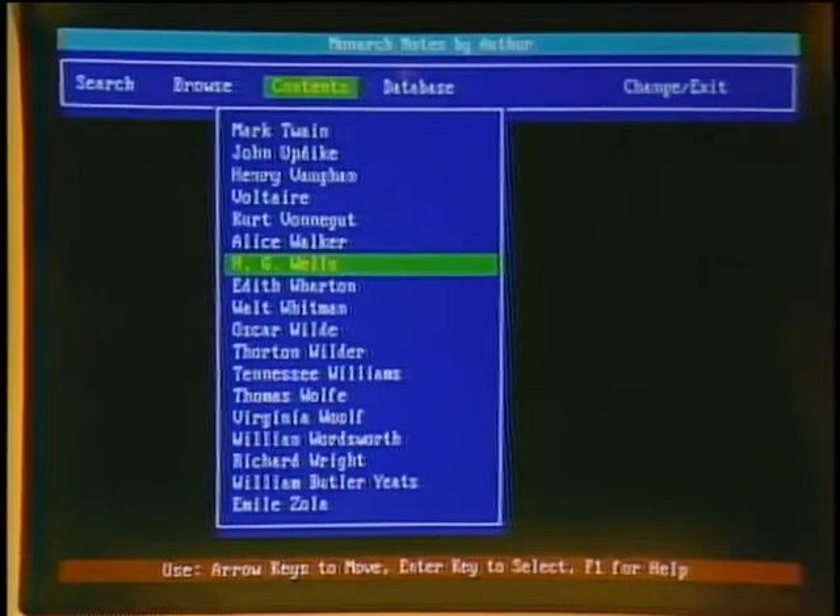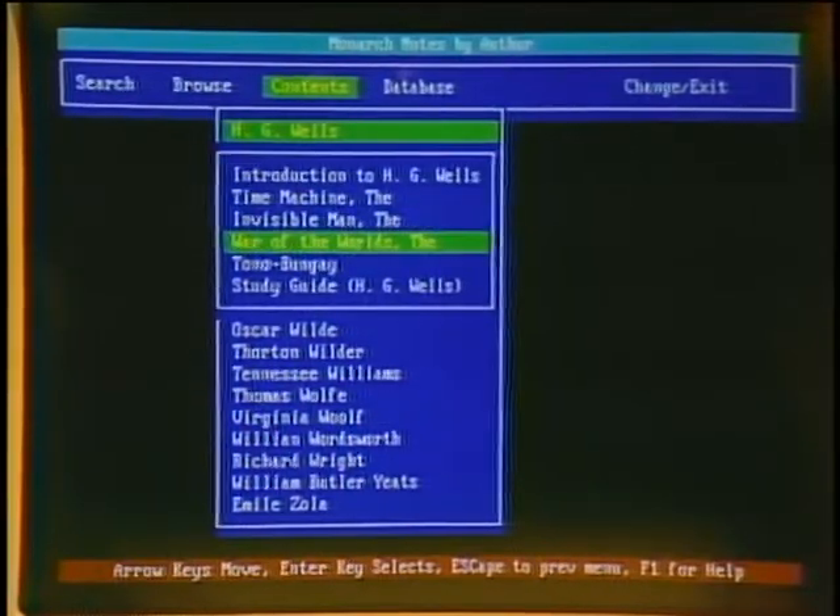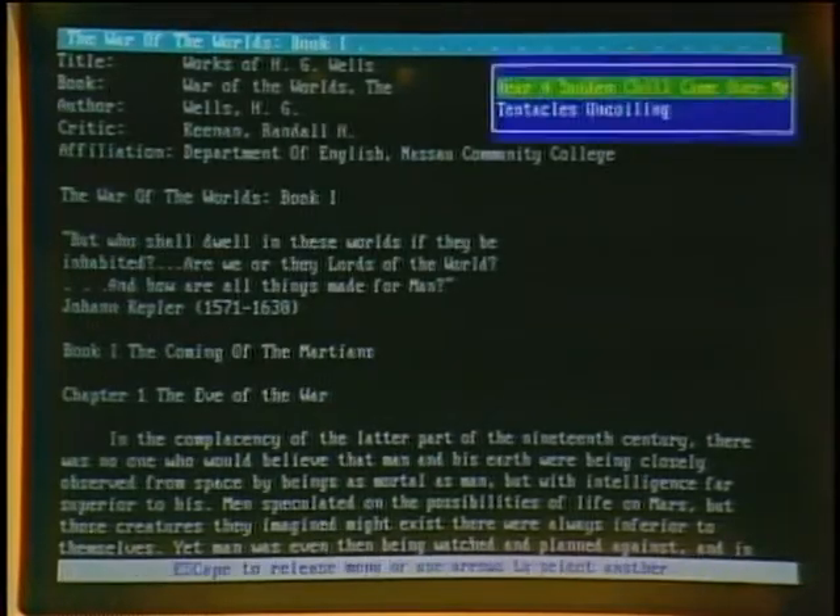The Bureau of Electronic Publishing offers Monarch Notes on CD-ROM — the complete set of Monarch Notes full text, so a freshman could buy one disk and use it for four years. It also includes hundreds of illustrations, many in color, and passages spoken by well-known actors. For example, an excerpt from H.G. Wells' War of the Worlds is read aloud: 'A sudden chill came over me.'